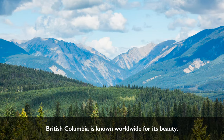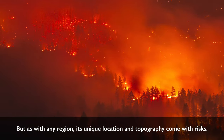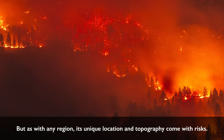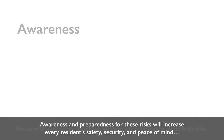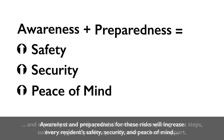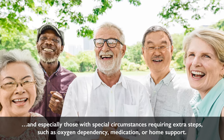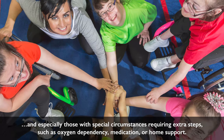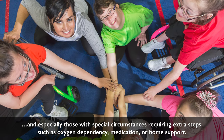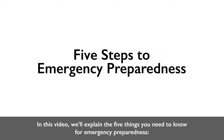British Columbia is known worldwide for its beauty. But as with any region, its unique location and topography come with risks. Awareness and preparedness for these risks will increase every resident's safety, security, and peace of mind — and especially those with special circumstances requiring extra steps such as oxygen dependency, medication, or home support. In this video, we'll explain the five things you need to know for emergency preparedness.